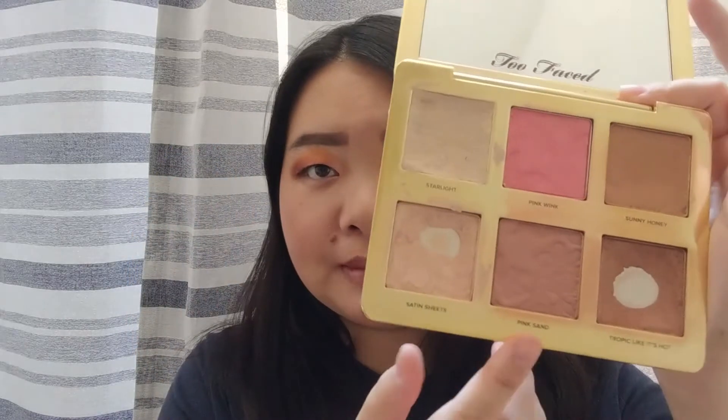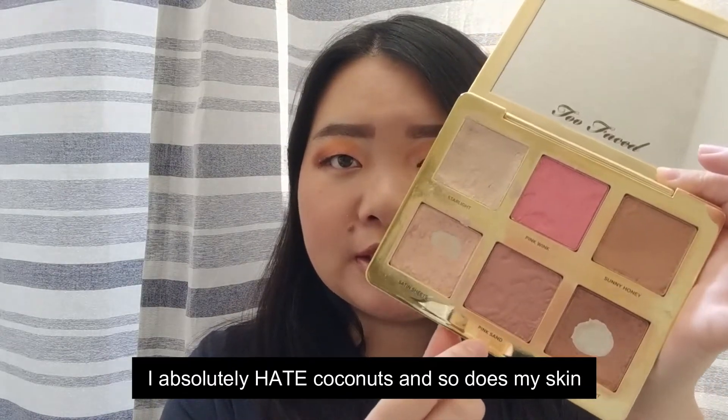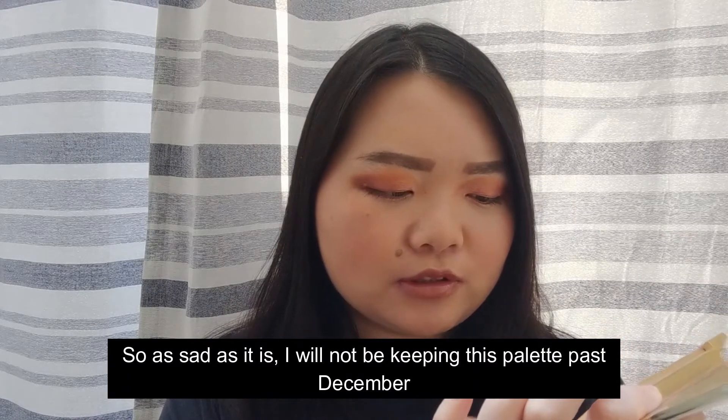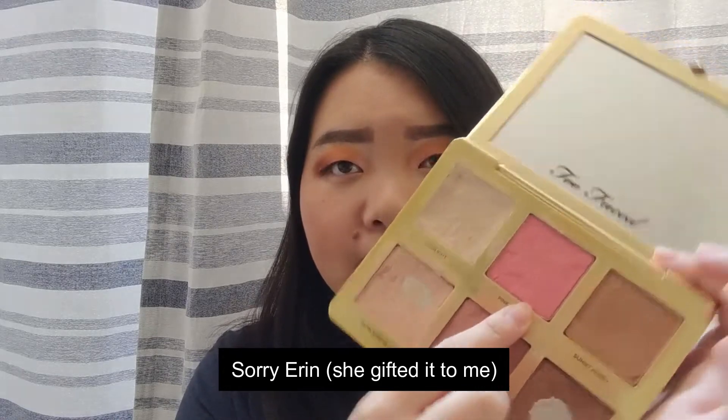Moving on to their blushes, though — their blushes are okay. That's like the only thing in this palette that's okay. I am actually debating keeping this blush down here, Pink Sand, after this project ends because I don't have a shade like this — at least I don't think I do. And if I do, I think I'll just keep it anyway. And then I have Pink Wink up here. I'm not as big a fan of this color because it's so bright pink. On most days I usually mix the two, especially when I'm doing a warmer look like this and you can't really see my blush.